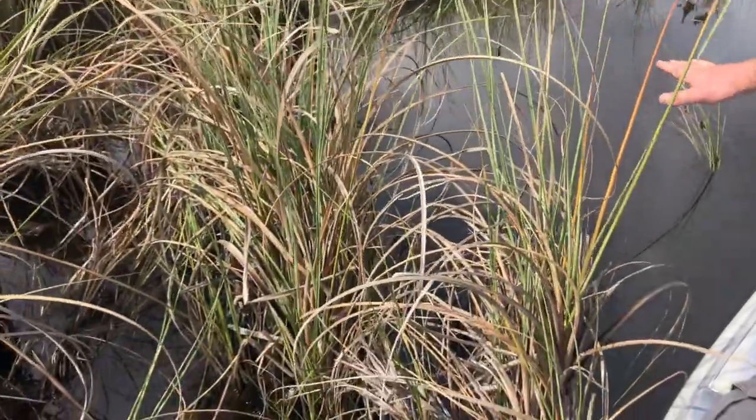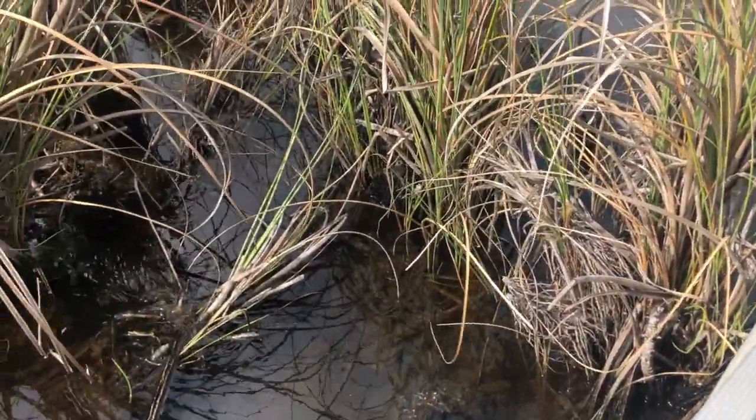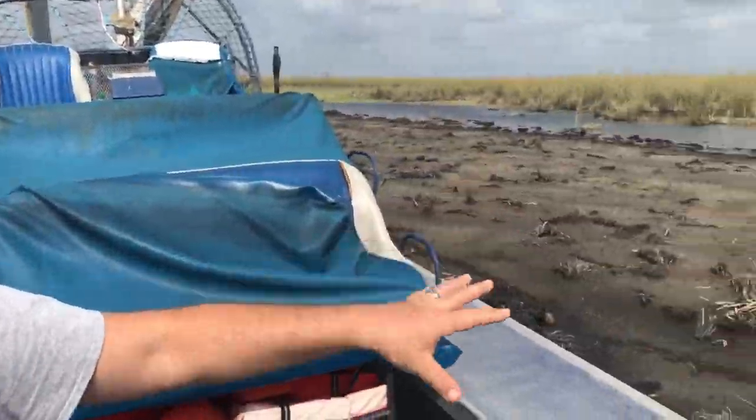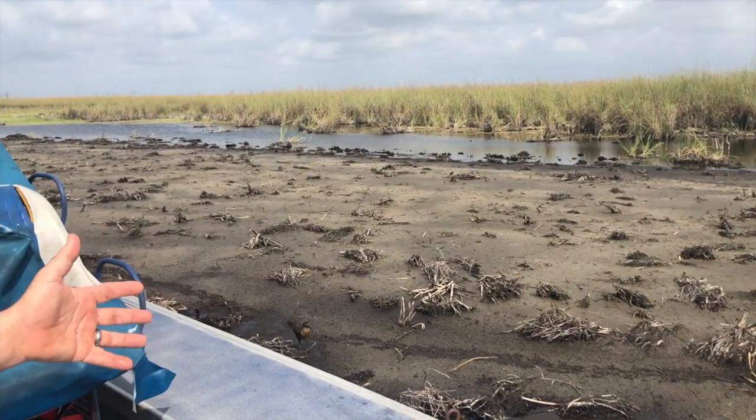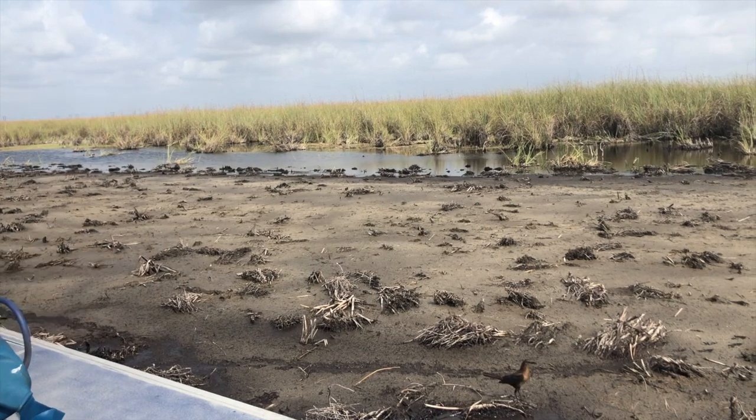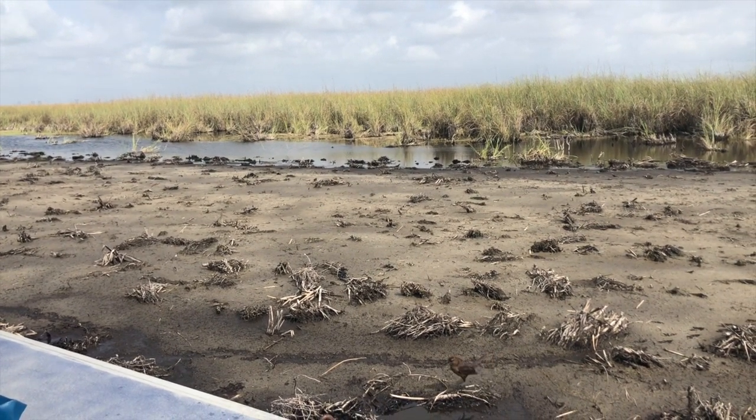Here we have about maybe eight to ten inches of water at most. Over here to our left, even though we know there's water in and around and through and under this mud, it's basically dry. I would have a difficult time getting an airboat through there over a larger distance — I would eventually have to stop and get out and walk back.